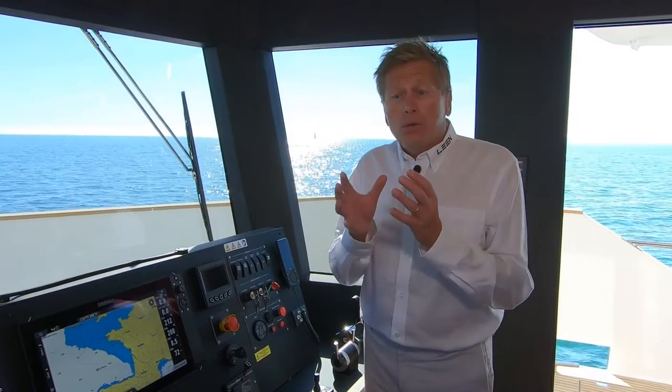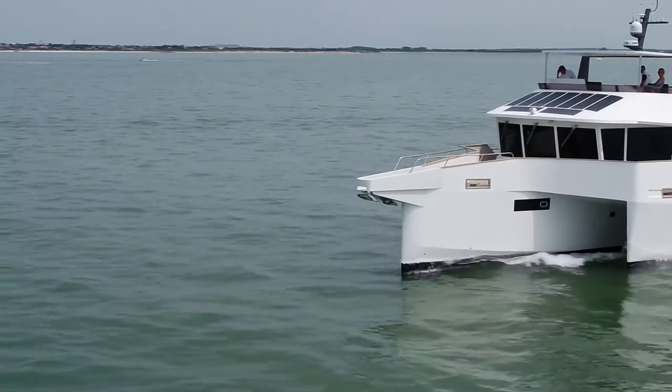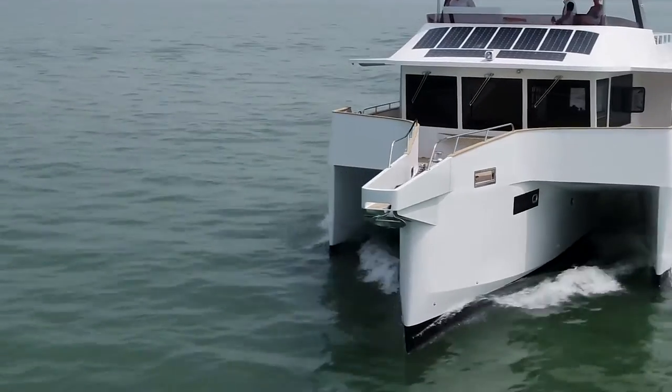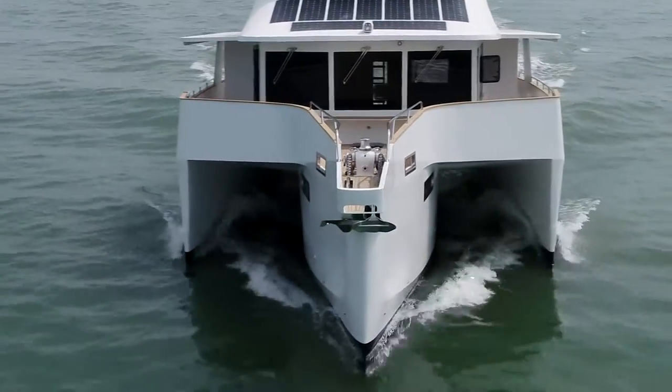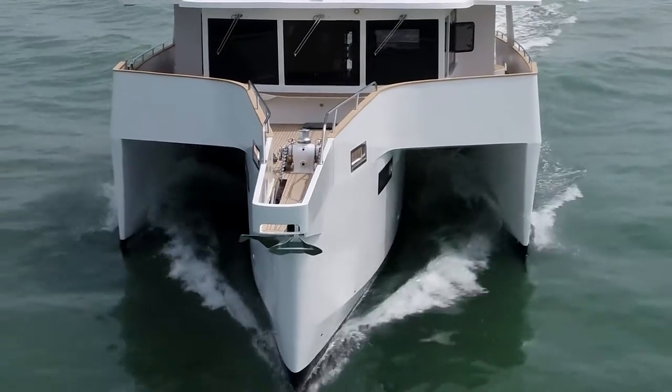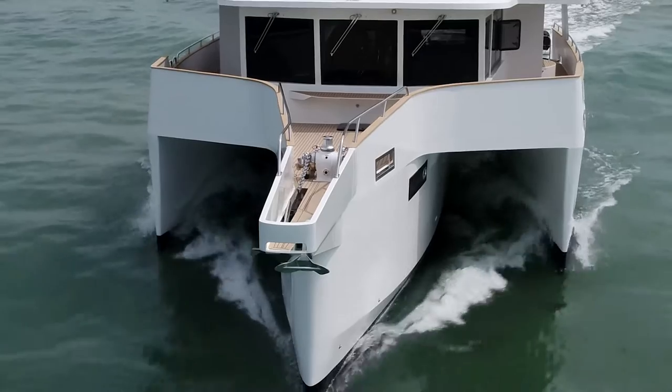This is very unique and no other trawler vessel can achieve this. To do that we have chosen the trimaran configuration, because we are very impressed by the low drag of the main long hull offering very low resistance for cruising.